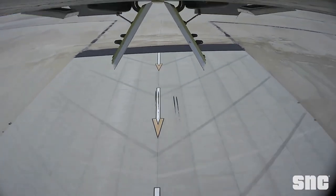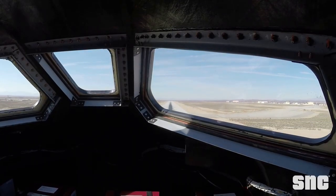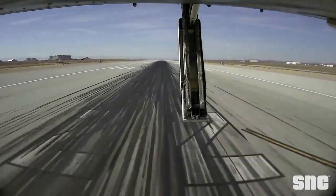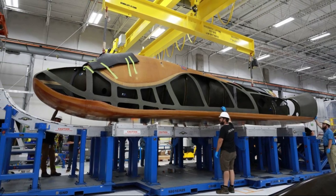Currently, there are two known Dream Chaser test articles being worked on. The first, and the one with the most progress, is Tenacity, which we have seen a lot of recently. The second, however, has been kept largely out of sight by Sierra Space. A few months ago, they provided a tweet showcasing the new test article, which was just a frame at that point. Over time, we will likely start to receive more information on both of these spacecraft.